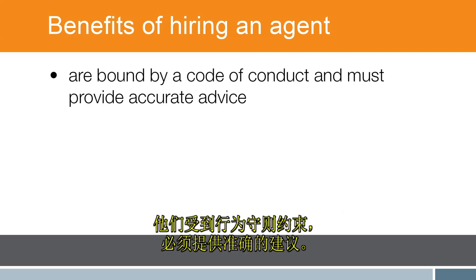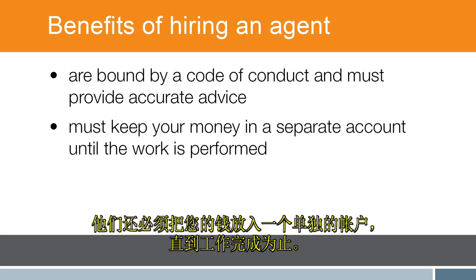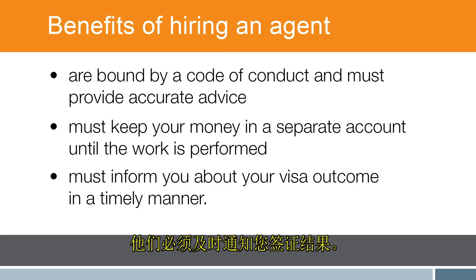They're bound by a code of conduct and must provide accurate advice. They must also keep your money in a separate account until the work is performed, and they must inform you about your visa outcome in a timely manner.